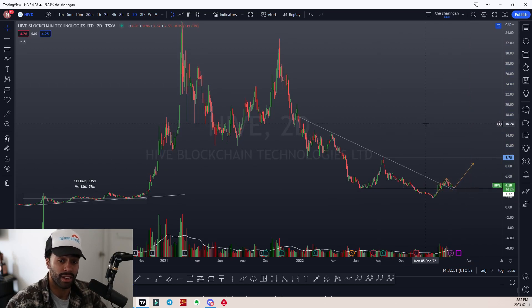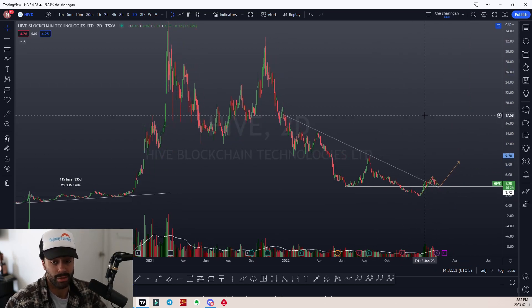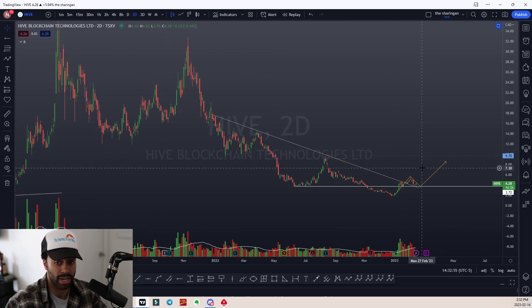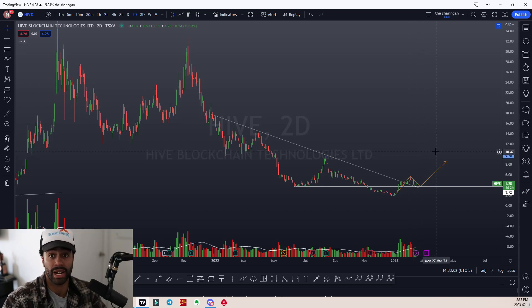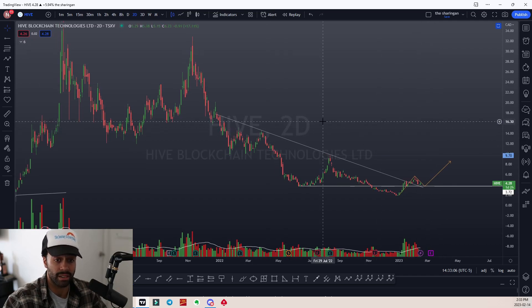Considering you're getting the price down more than 87%, to me it seems a little bit undervalued, especially right now considering the climate — you can tell the Bitcoin space and the crypto space is expanding despite all the FUD going on. I do believe this is a company you should not sleep on.